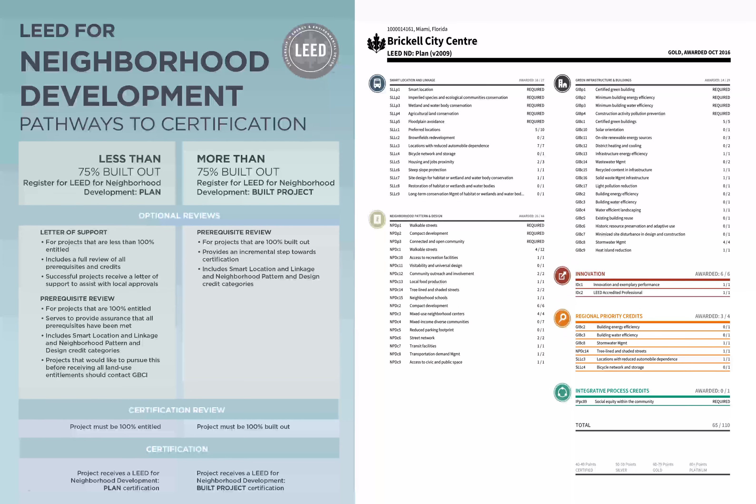This project was one of the first, if not the first, to obtain LEED Neighborhood Development certification. When you look at this type of project, the intent from the beginning was for people to live, play, and work here — pretty much a city unto itself, for people to have their life centered around this development in downtown Miami.